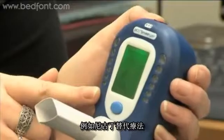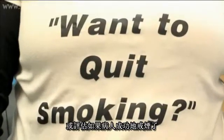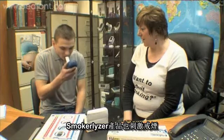Such as nicotine replacement therapy, and judge when a smoker has successfully stopped smoking. The monitor also helps motivate smokers to stop.